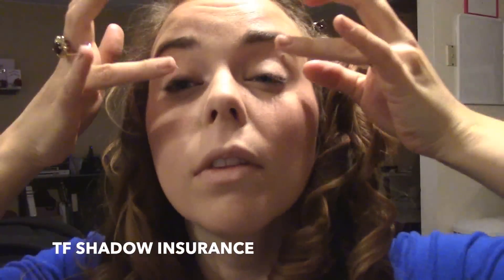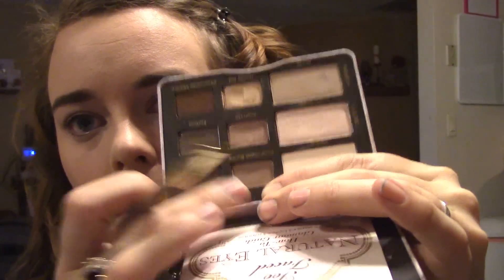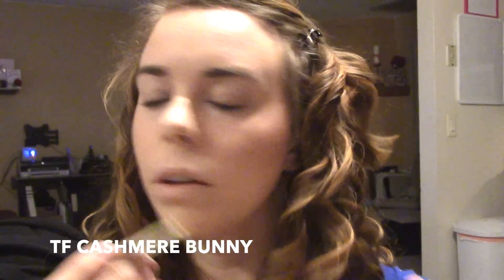Next I'm going to prime my eyes using the Too Faced Shadow Insurance. I'm going to make sure I get under my eyes as well because we will be putting eyeshadow there. For my brows I'm just going to go in with Cashmere Bunny from the Too Faced palette — do your brows however works for you though, it's all very individual. I'm going to fill them in and just comb them out a little bit.